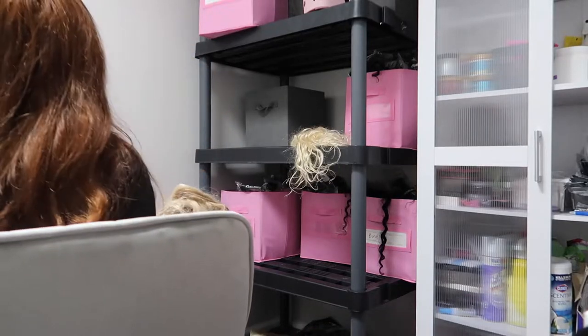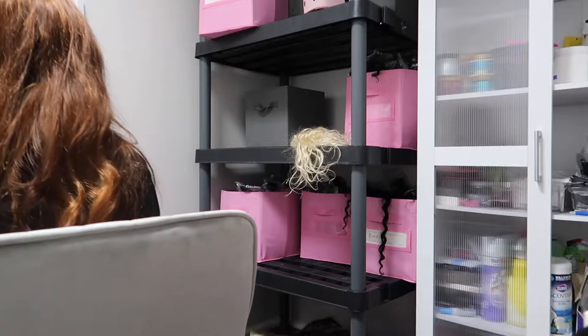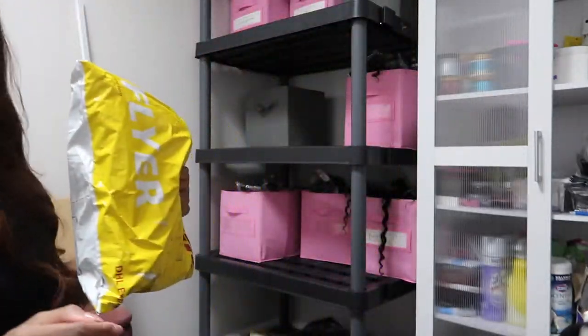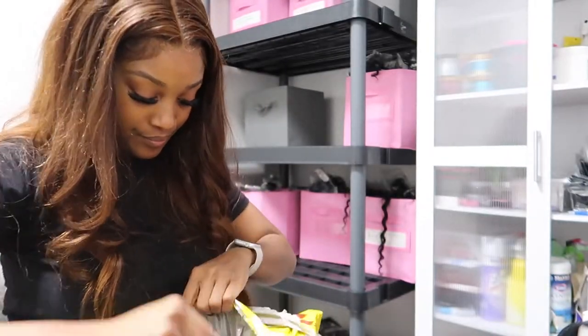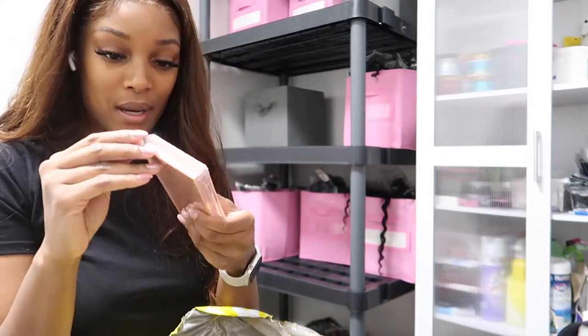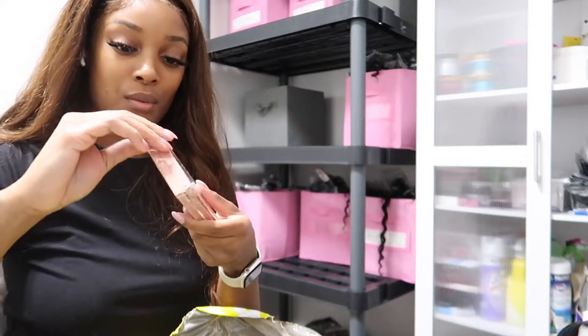My vendor sent me some goodies so we can actually do a quick unboxing. Let's see what I got. I love my vendor — they always send me gifts when I make my big orders.